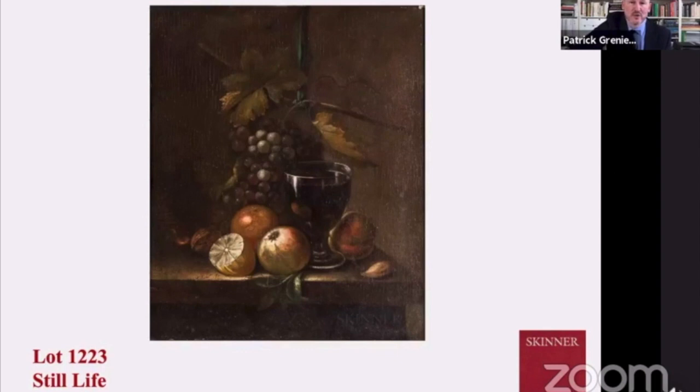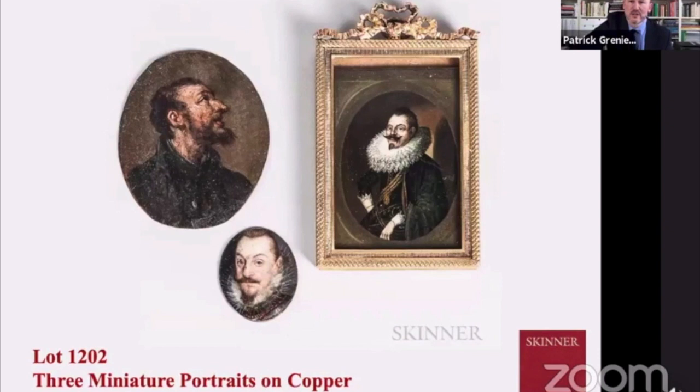This is one of the rare still lifes that George had in his collection — depicting, as many still lifes did, the ephemeral nature of fruit being peeled and the wonderful glistening highlight of the wine glass. There's a wonderful collection of miniatures in this lot. Of particular interest is the wonderful figure on the right — what looks like a very lightweight collar ruff. He probably might have gotten a neck injury, but clearly wonderfully rendered and so exquisitely tiny — a wonderful piece of the ensemble.